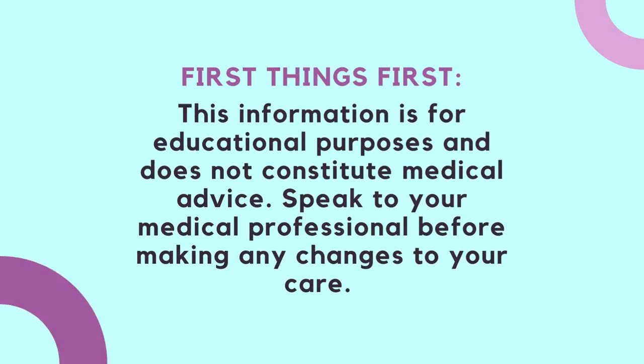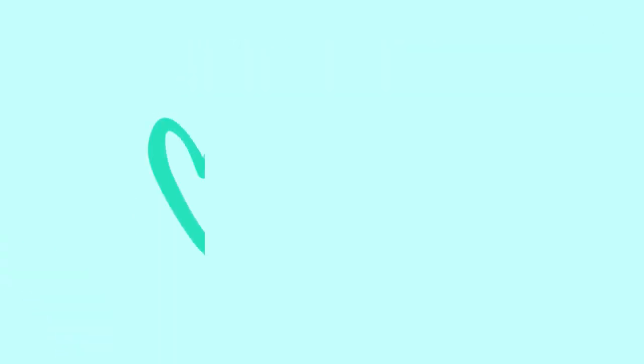This information is for educational purposes and does not constitute medical advice. Speak to your medical professional before making any changes to your care.